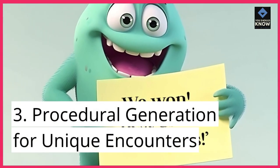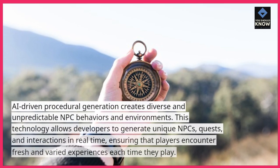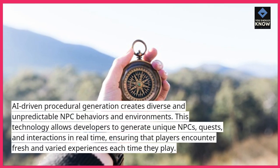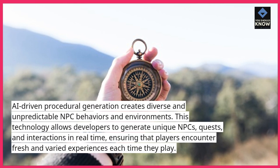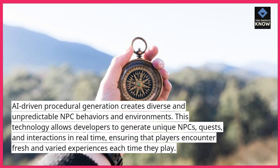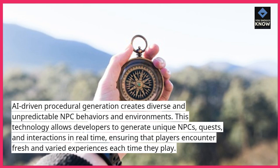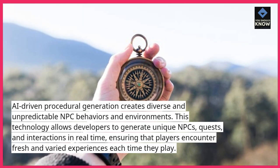3. Procedural Generation for Unique Encounters. AI-driven procedural generation creates diverse and unpredictable NPC behaviors and environments. This technology allows developers to generate unique NPCs, quests, and interactions in real-time, ensuring that players encounter fresh and varied experiences each time they play.